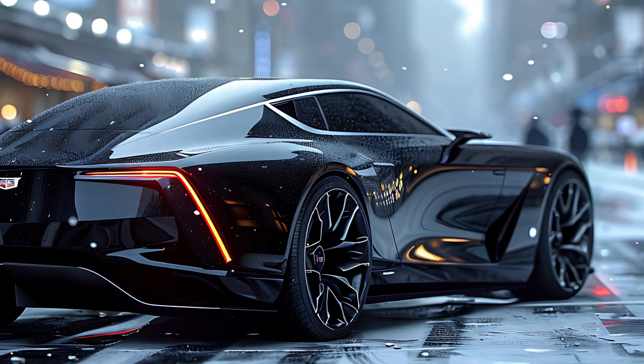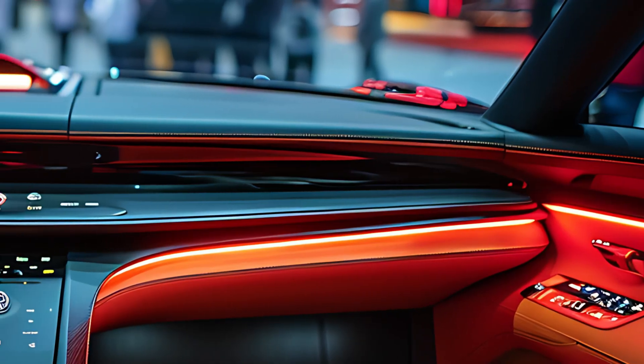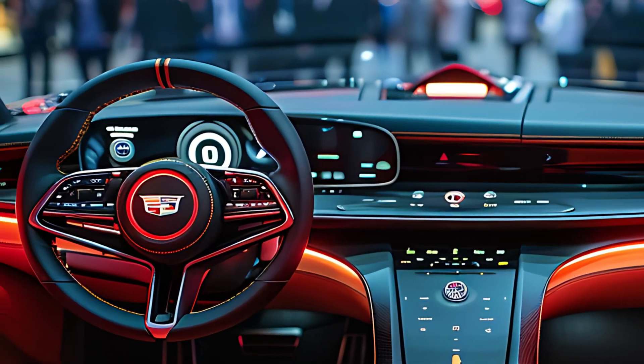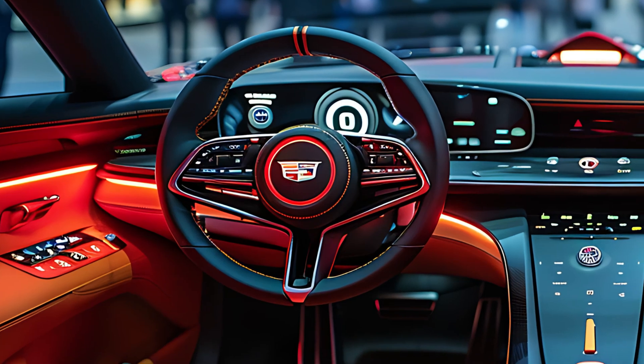The driving experience is equally impressive. With adaptive suspension, the El Dorado offers a smooth and responsive ride, whether you're on the highway or city streets. Precise steering and responsive brakes make every drive a pleasure.